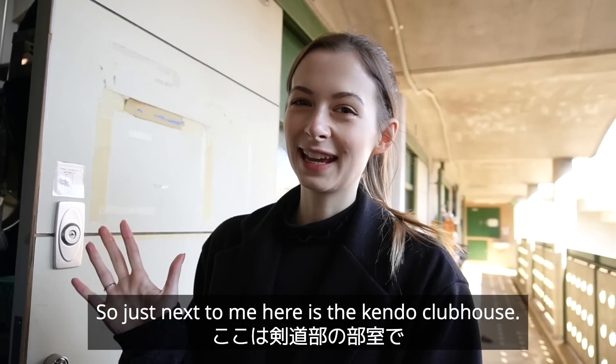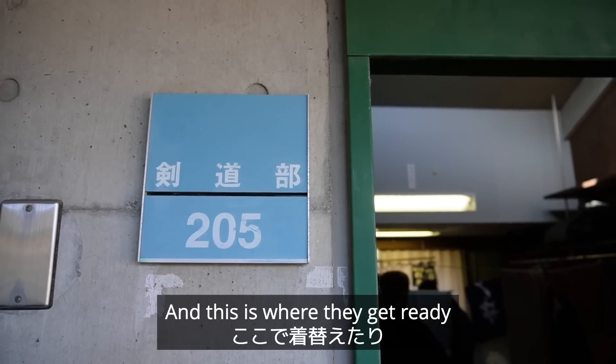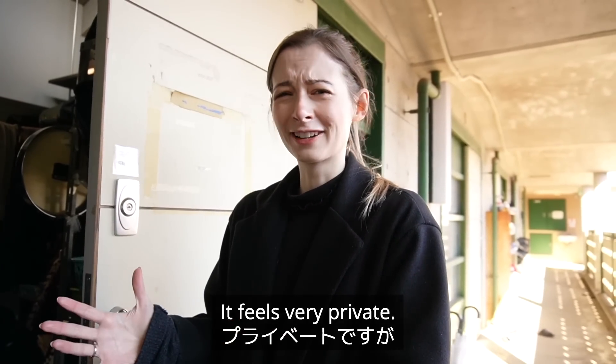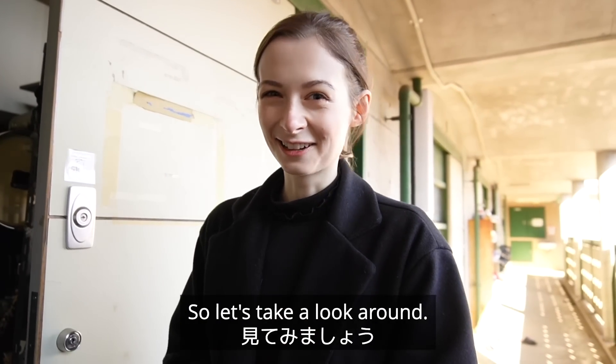Just next to me is the kendo clubhouse — this is where they get ready and store everything they need. It's kind of like walking in on someone's bedroom; it feels very private. But I actually have special permission to enter, so let's take a look around.